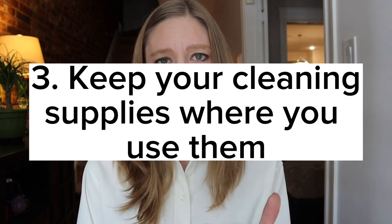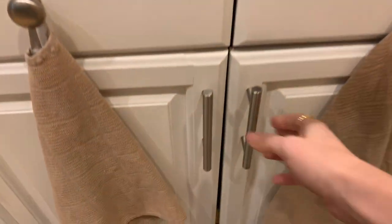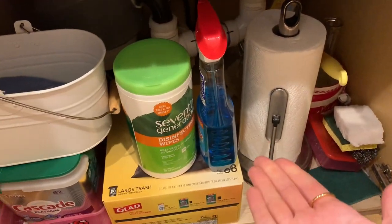The next tip is to keep your cleaning supplies where you use them. Keep bathroom cleaning supplies in your bathroom, kitchen supplies in your kitchen. When you want to incorporate that clean-as-you-go rule, you can just reach under the counter and grab what you need. Otherwise you're never going to go looking for it — if you keep them handy and convenient, it guarantees you'll use them.